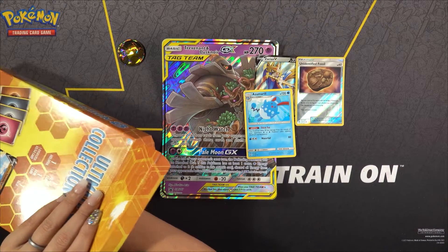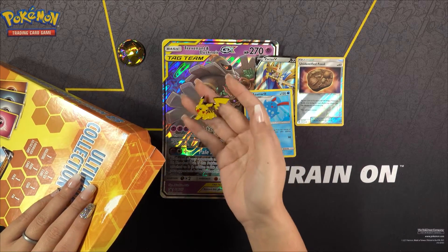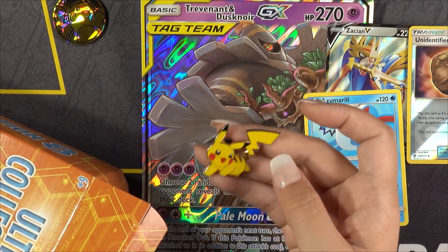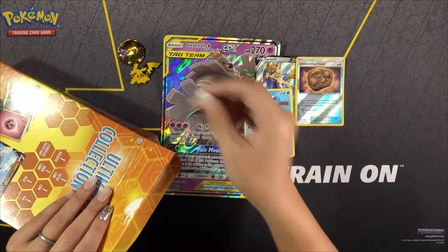I think this is the pin. Oh, that's cute — it's a Pikachu pin! That one's adorable. That's a nice addition to the collection.